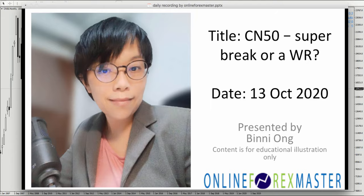Hi, it's Beanie here. Today I want to talk about CN50. I mentioned this in my webinar about the bullishness in CN50. This is going to be a multi-bagger, meaning it's going to be a huge move — or it could be a wash and rinse. I think a lot of it will depend on the US election and whether the Biden or Trump administration wins.